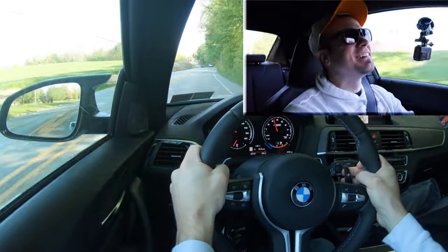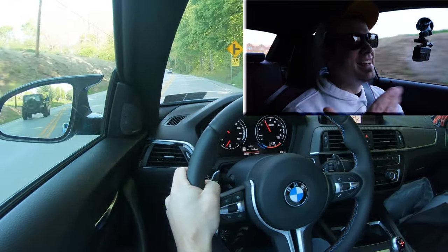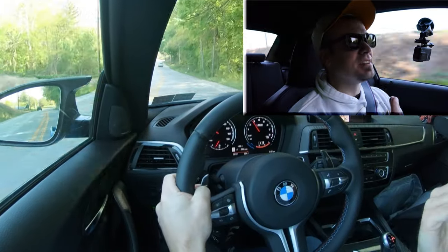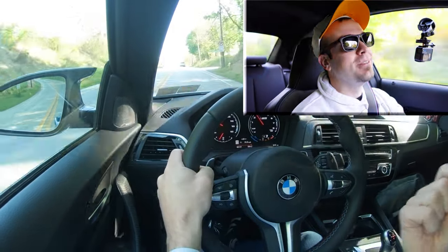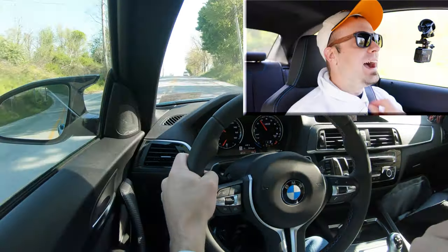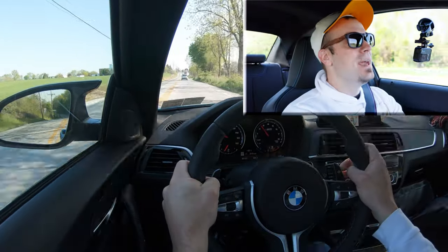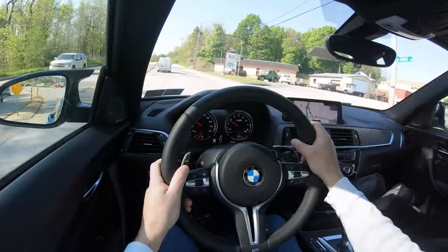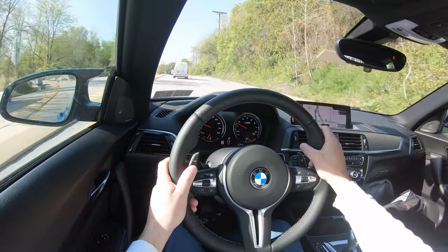Wow, that was crazy! Quite honestly, I was expecting a little bit of spin because the power is all being sent to the rear wheels in a very small car. But dang, if that thing didn't connect to the road like no other. The acceleration was amazing — instant, you can feel it in your stomach. And those paddle shifters: instantaneous, absolutely no delay whatsoever. This is a truly fun car to drive.